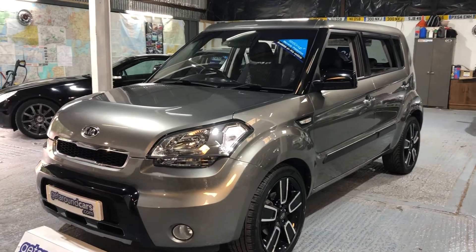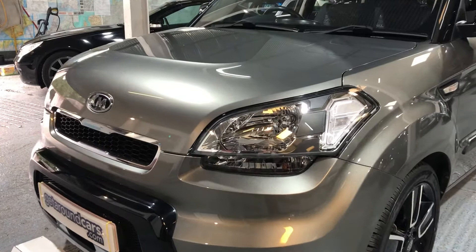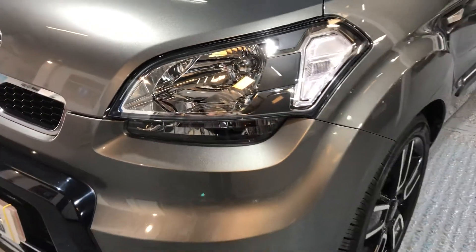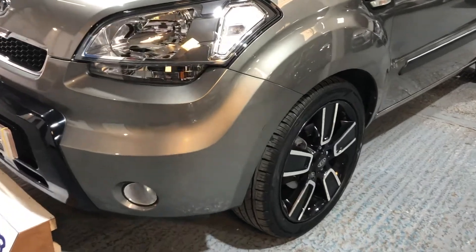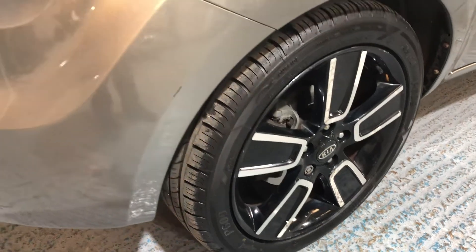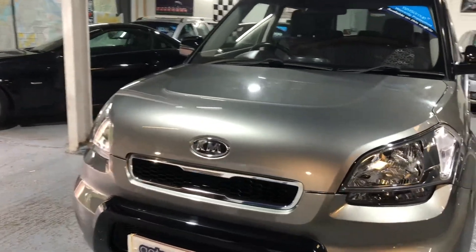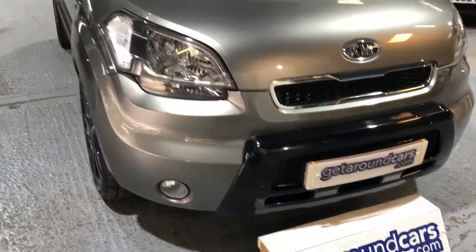It's finished in a gorgeous grey metallic with beautiful to-die-for headlights. It's had one previous owner and it's got full main dealer service history, all stamped up in the book.